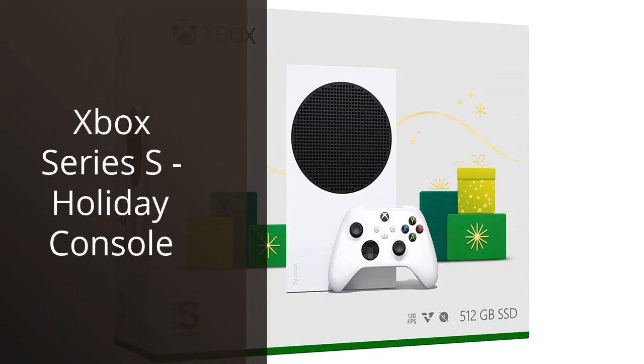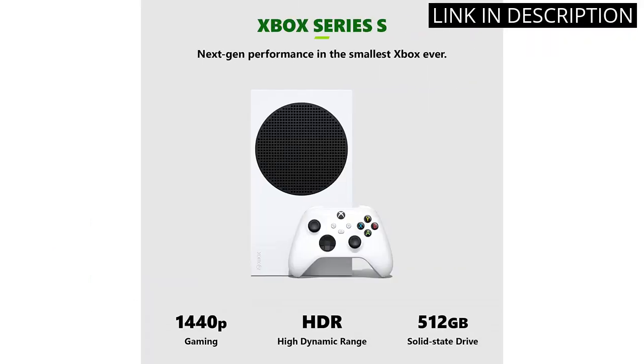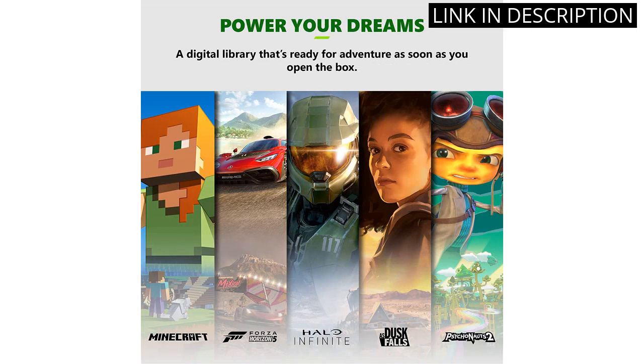I recently purchased the Xbox Series S holiday console, and I have to say, I am thoroughly impressed. The graphics are amazing and the load times are lightning fast. The controller is comfortable to hold and the haptic feedback adds an extra layer of immersion to my gaming experience.